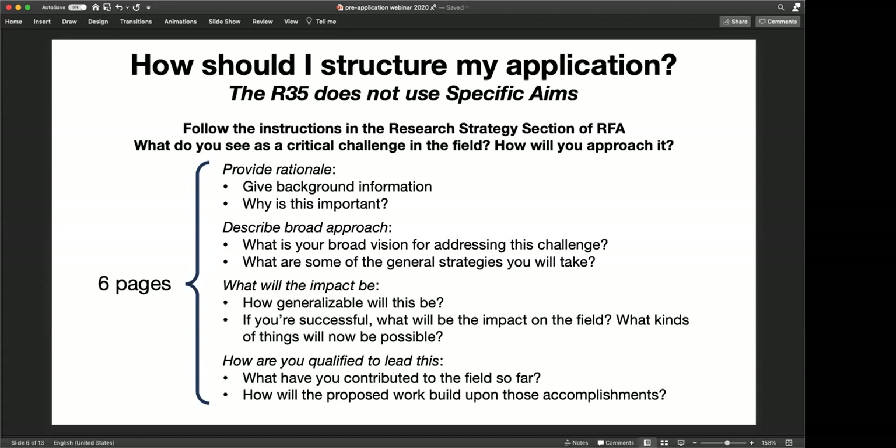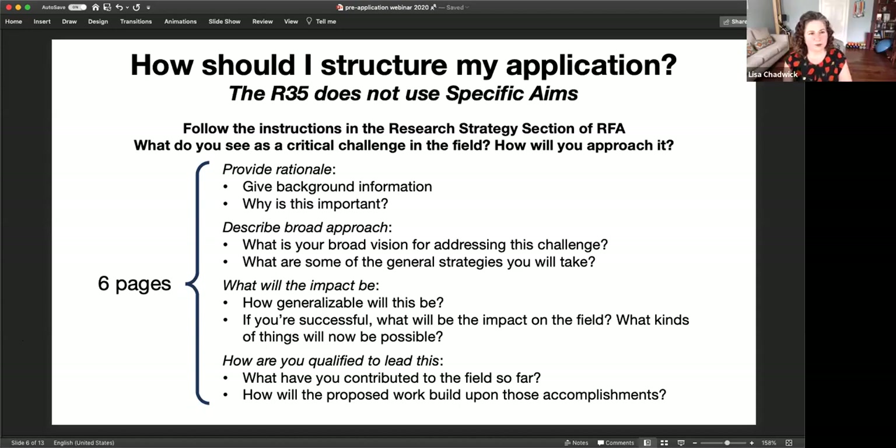From the Q&A box: if I have another training K grant, do I need a letter from the other IC proving I can reduce my effort to meet the six months effort requirement? This kind of falls into the range of the answer given before — this is something that could be handled in the just-in-time stage.